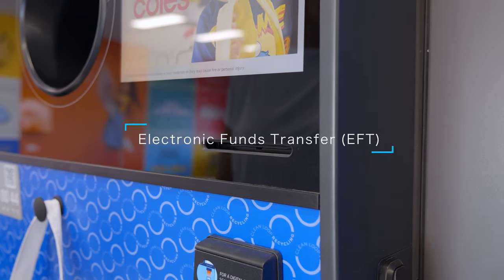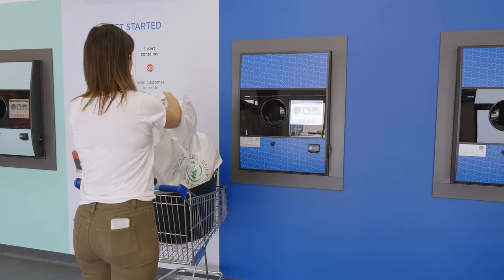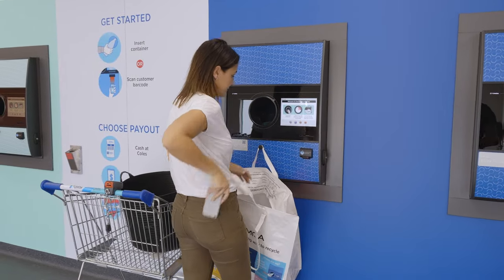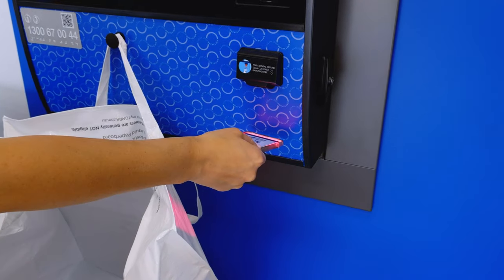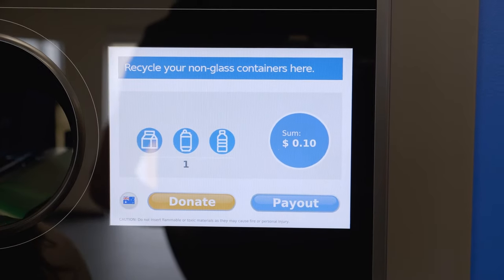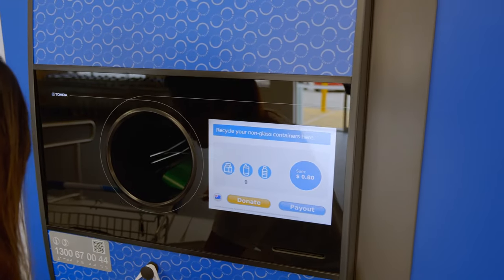Secondly, if you've registered for a Scheme ID on the Containers for Change website, you can get your refund transferred directly into your bank account or your PayPal account. Just scan your Scheme ID barcode at any Tomra reverse vending machine, and you will receive an email confirmation within minutes of returning your containers. The funds will then be transferred into your nominated bank account within one business day.